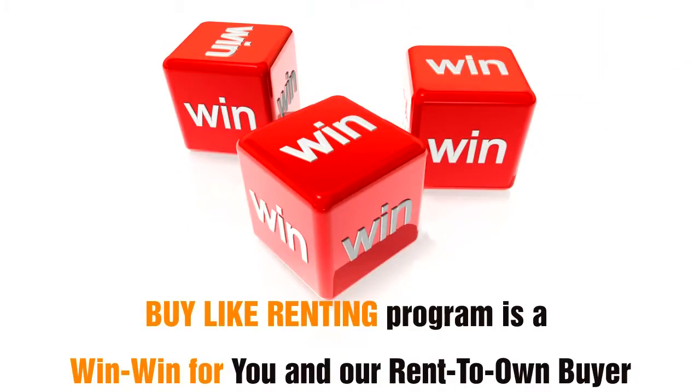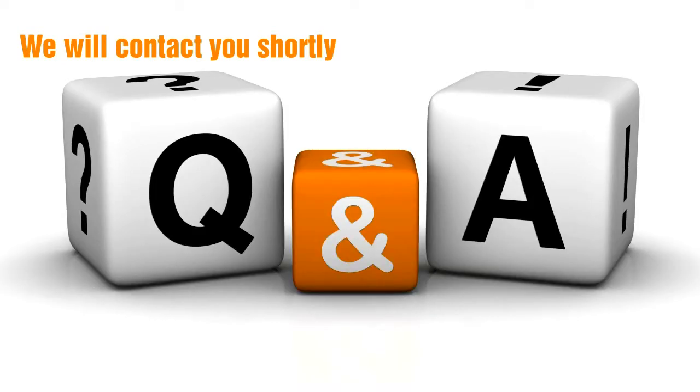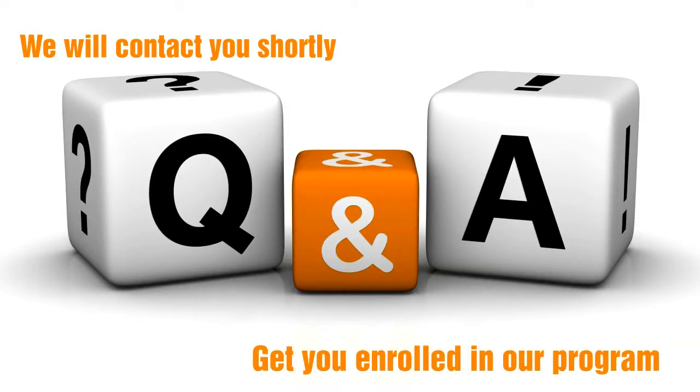Our Buy Like Renting program is a win-win for you and our rent to own buyer. Here is how our Buy Like Renting program works: simply fill out the short form here, and we will contact you shortly to answer your questions and to get you enrolled in our program.